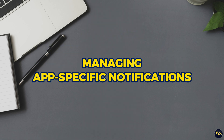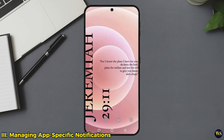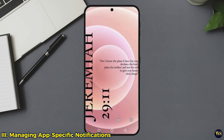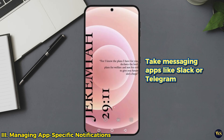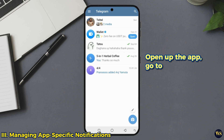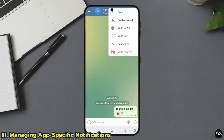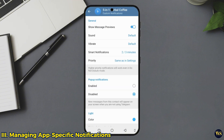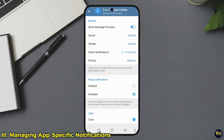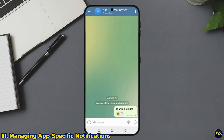3. Managing App-Specific Notifications. This is where you can get really picky — like, I want this, but don't need that. Take messaging apps like Slack or Telegram. You don't need to hear from every channel all the time. Open up the app, go to notifications, and mute the less important chats. You only need to hear from the people who matter — your team, not your buddy who is sending memes. This way, you are only interrupted by what's truly important, and your productivity will thank you for it.